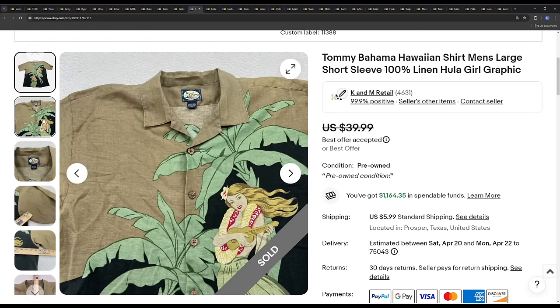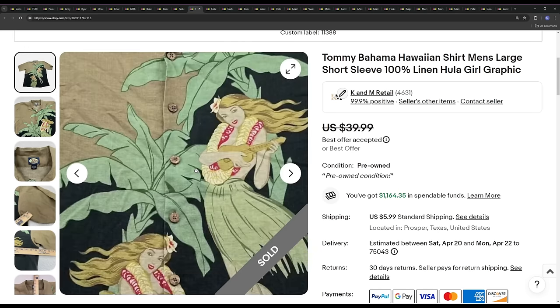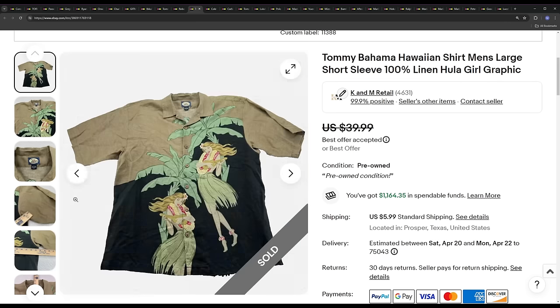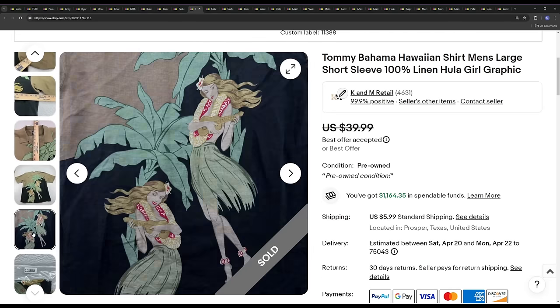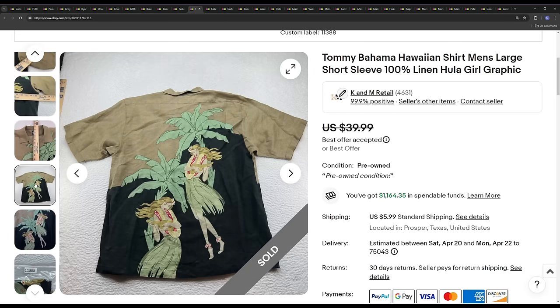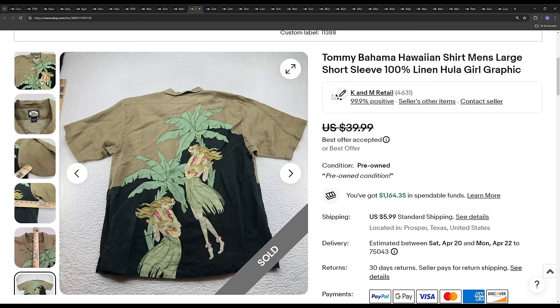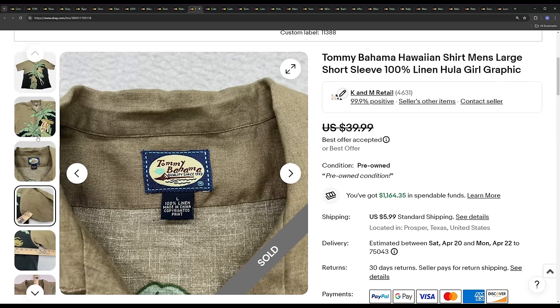Next we've got another Tommy Bahama — this one is 100% linen with a really cool pattern on the front with Hula Girls, size large. Whenever we find Tommy's like this with unique patterns, we always pick them up. This one ended up selling in a week or two for $35.99. It had some yellowing on the back of the sleeve, but not a big deal.